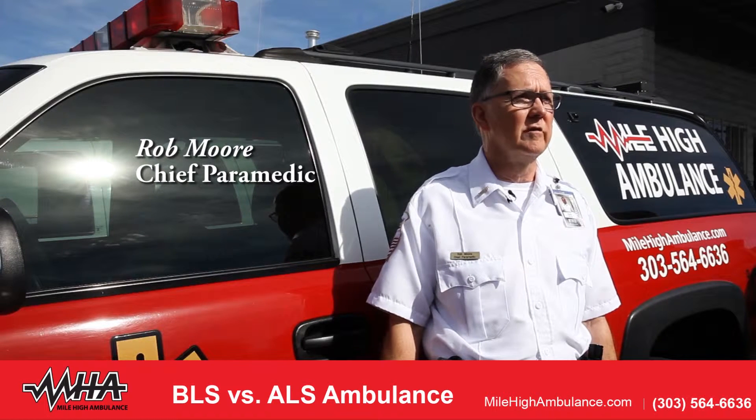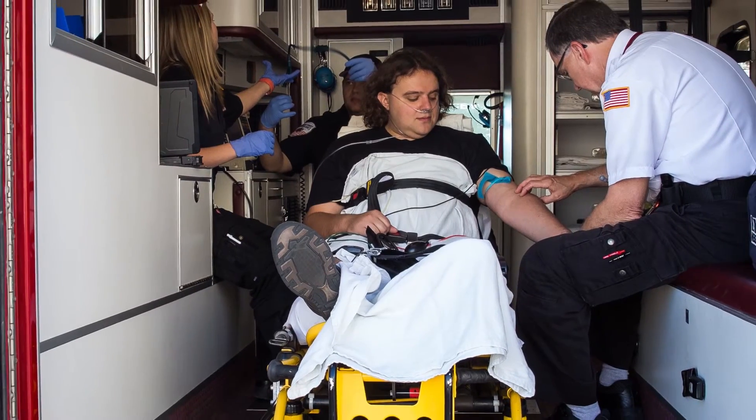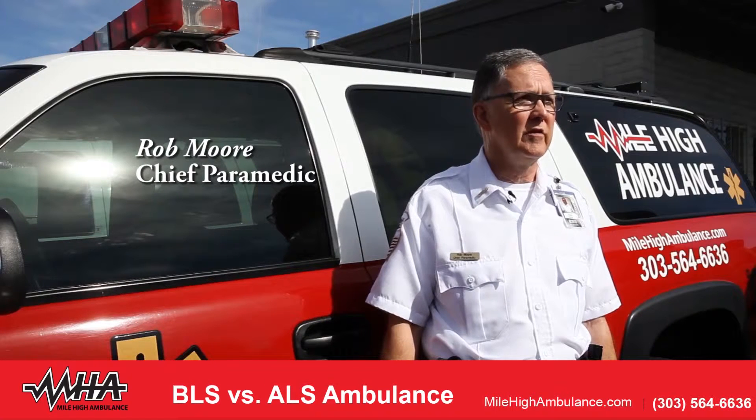BLS ambulances utilize basic life support protocols. ALS ambulances use advanced life support protocols, which incorporates the protocols operated on and by paramedics. So an ALS ambulance has to have a paramedic on board. There are ambulance companies operating in the Denver metro area that operate only as a BLS ambulance.